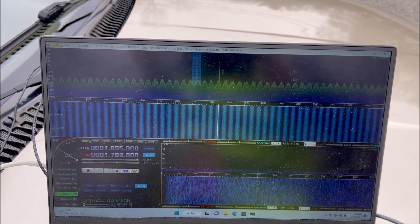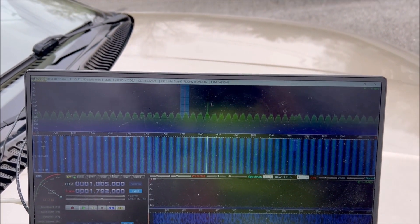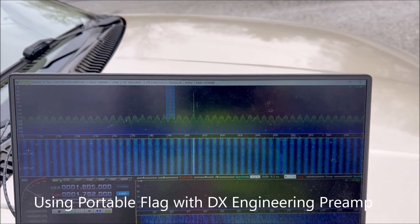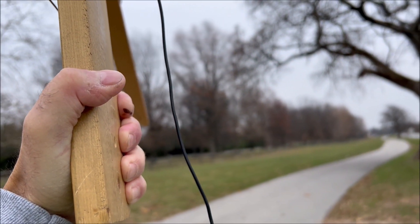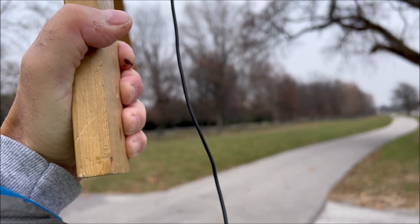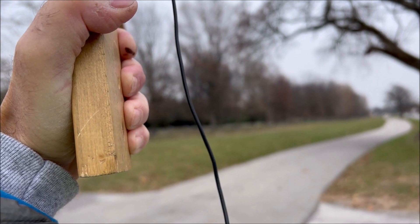I'm on the southern edge of Connor Prairie property and the signal's really strong. I'll peak the signal — it's peaked right there, so you can see where I'm at. I'm at this gate, pointing almost back in toward the main building in that direction.